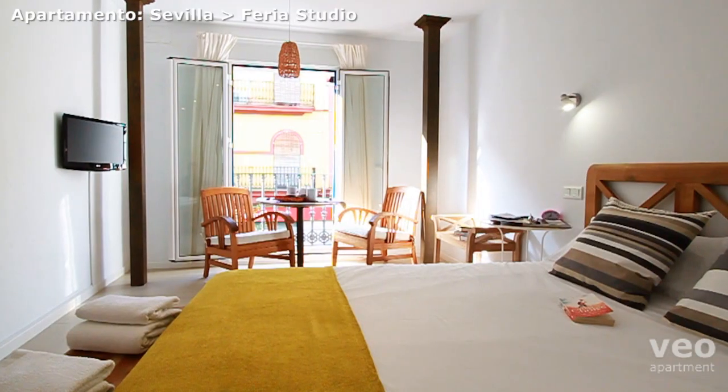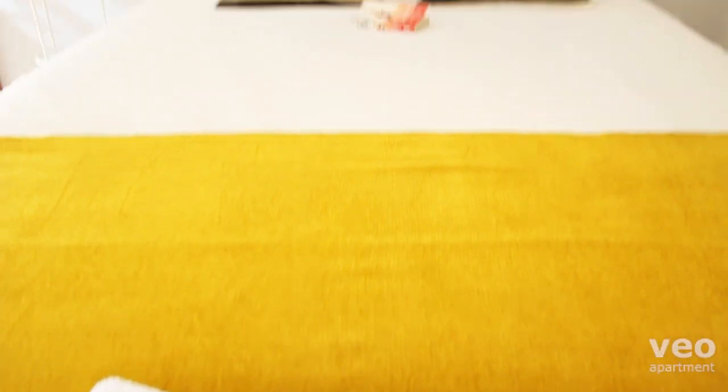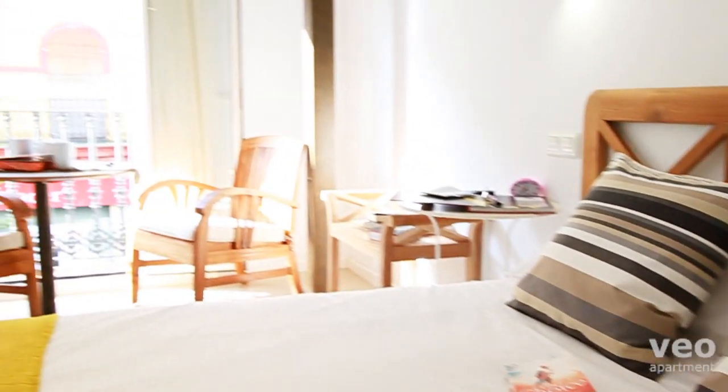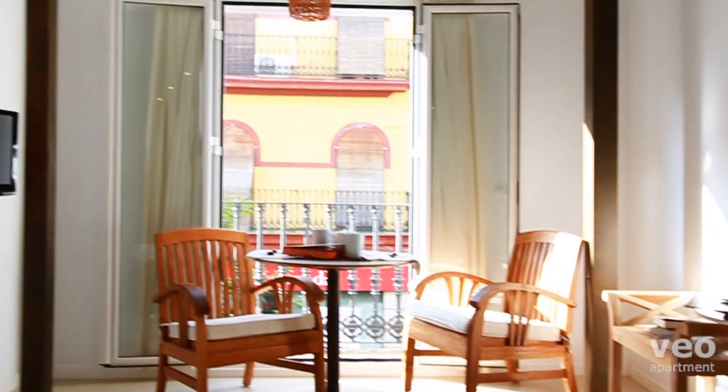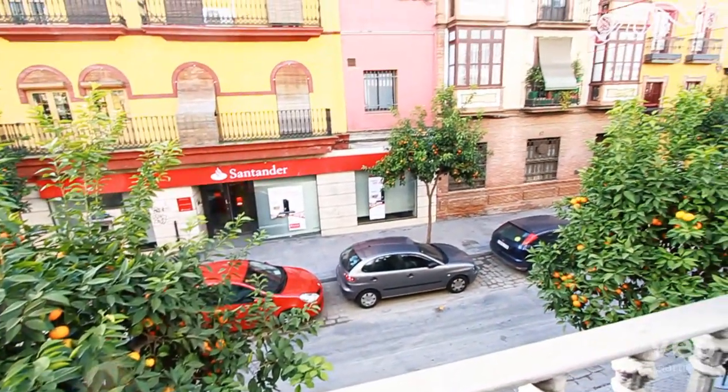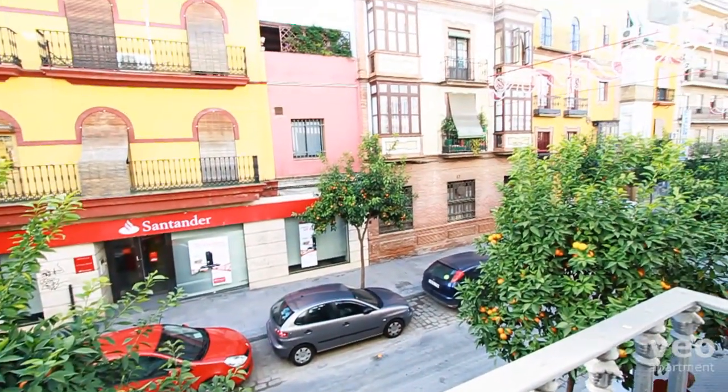Welcome to the Ferrier apartment. This brand new studio apartment features a double bed, breakfast dining table and flat-screen TV. The room, airy and bright, overlooks Ferrier Street, lined with dozens of orange trees.